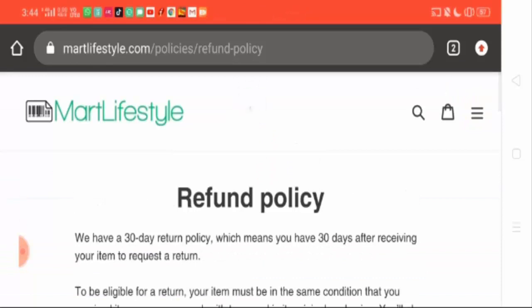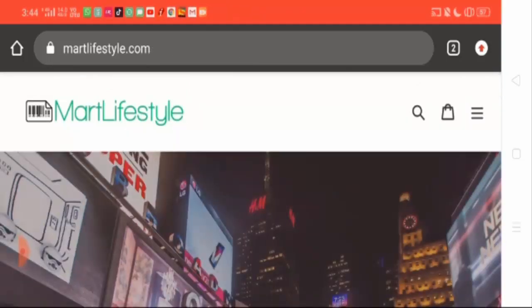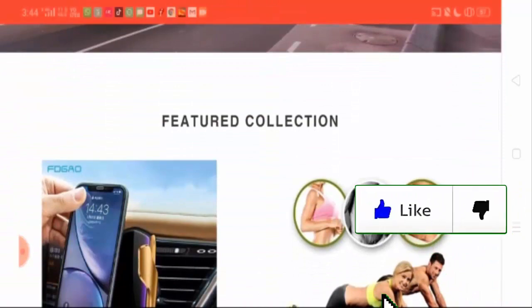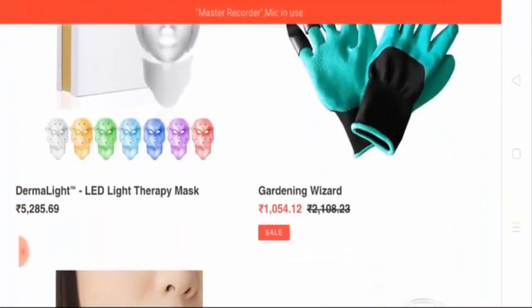Still, if you are looking to shop, you are not recommended to shop from this website. If you have purchased or ordered anything from this website, please share your experience with us — do tell us whether you received the product on time or not, as it will help other customers. Overall, this website seems to be a scam and you are not recommended to order anything from it.